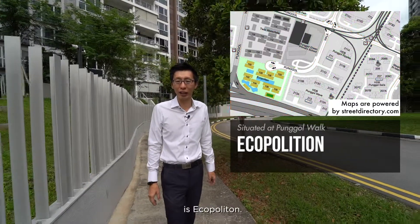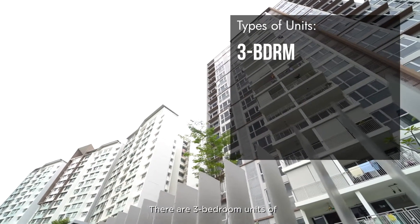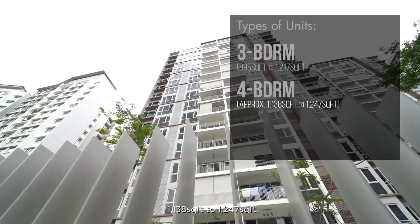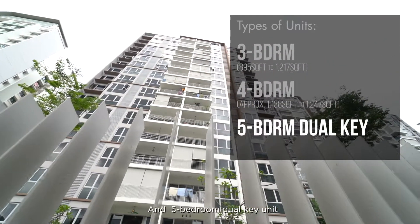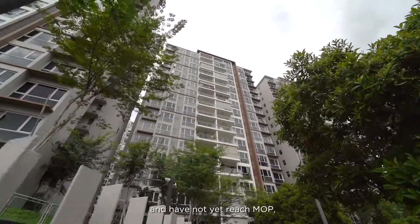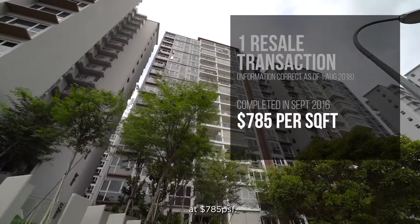Also situated in Punggol Walk is Eco Pavilion, an EC TOP in 2016. There are 3-bedroom units of 895 sqft to 1,217 sqft in size, 4-bedroom units of approximately 1,138 sqft to 1,247 sqft, and 5-bedroom dual key units of 1,518 sqft to 1,527 sqft. As this project is an EC and has not yet reached MOP, there has only been 1 resale transaction completed in September 2016 at $785 psf.